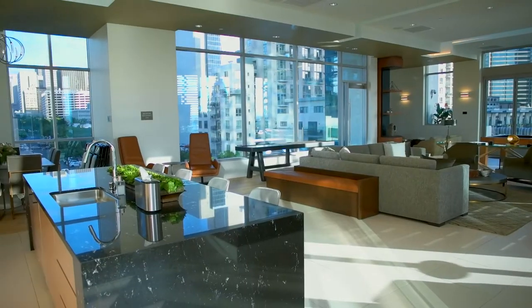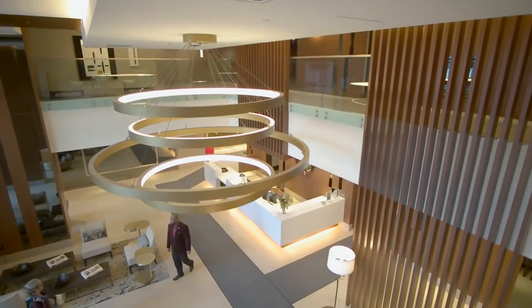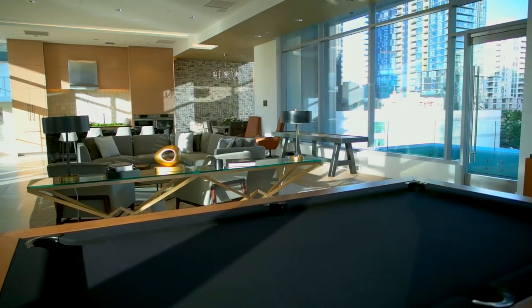This community really embodies resort-style living. All of the community areas become an extension of your living room, from a very luxurious lobby area with 24-hour lobby attendance to this incredible social lounge that you can reserve on a private basis.